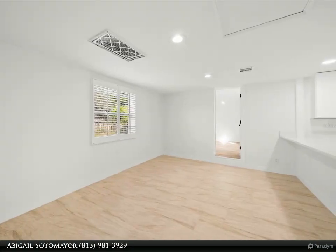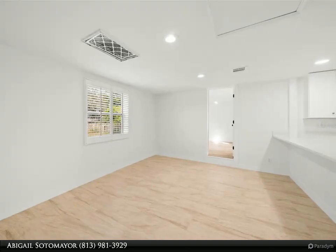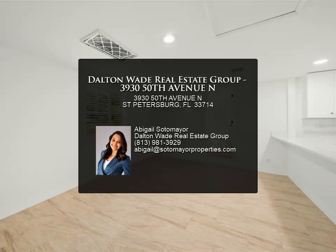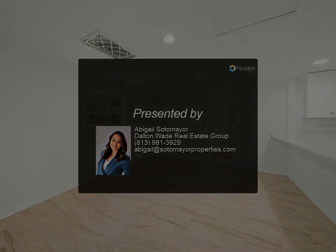2024 water heater, updated plumbing, and new lighting. Whether you're a first-time buyer or looking to invest, this home is a perfect opportunity to create your dream retreat. For more information, contact us today.